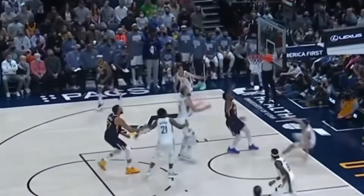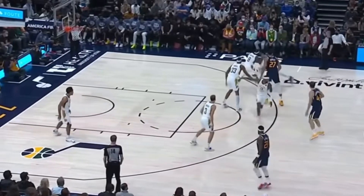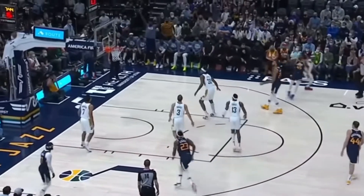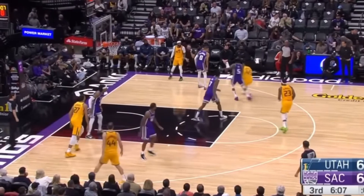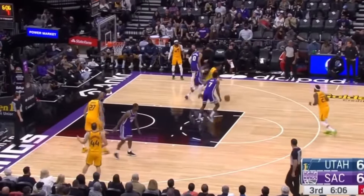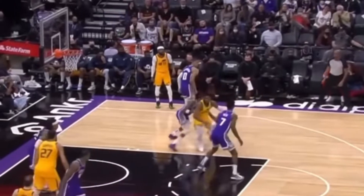Or he can pull you to the rim to get a shot off. Here he attacks the defender downhill, puts his shoulder down into the defender, and then pulls back to create space for a shot. Or here he slowly attacks his defender using his body, and then once he gets the defender on his hip, he spins off of him into the paint for an easy mid-range jump shot.